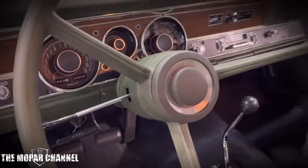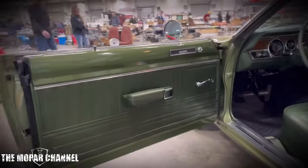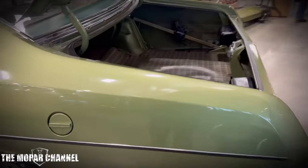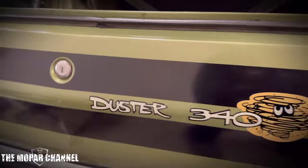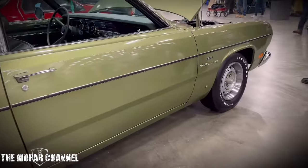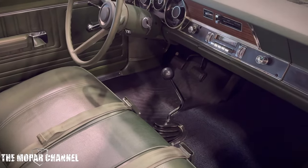It was sold new out of the Peoria, Illinois area, and I've got all the paperwork in the trunk here. The gentleman drove it until the odometer went to 25,000 miles, and that was in 1973 — and he parked it. So from 1973 to 2021, which is when my buddy bought it from the estate sale, it had sat for 47, 48 years.